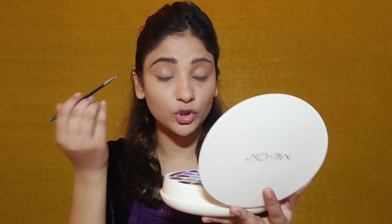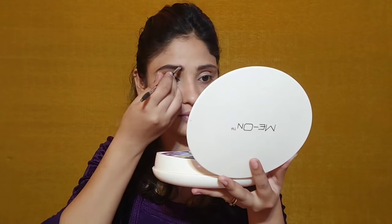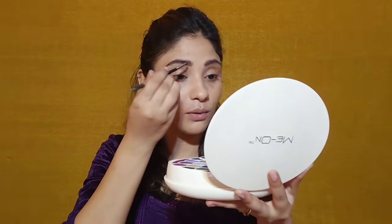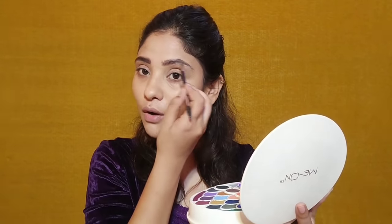I know that my brows are not very groomed because I have not done threading recently. Anyways, after filling your eyebrows, your brows look almost very good. This color is very good and with this palette you can fill your brows with a matte brown shade.